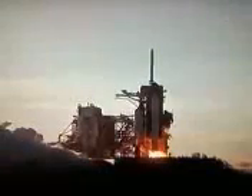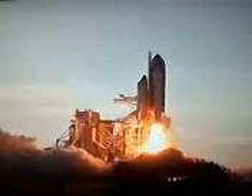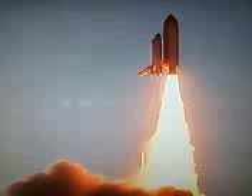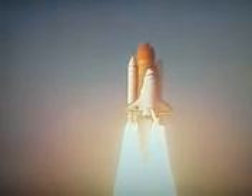Go for main engine start. We have main engine start. Two, one, booster ignition, and the final liftoff of Discovery — a tribute to the dedication, hard work, and pride of America's space shuttle team. The shuttle is through the tower.